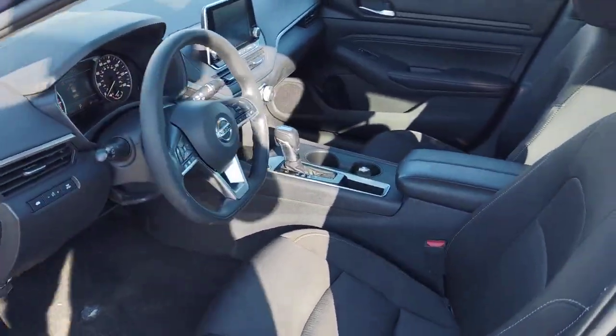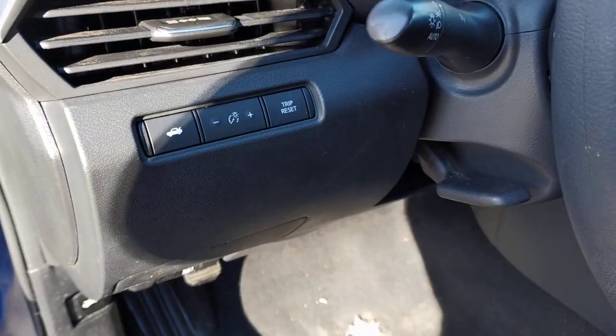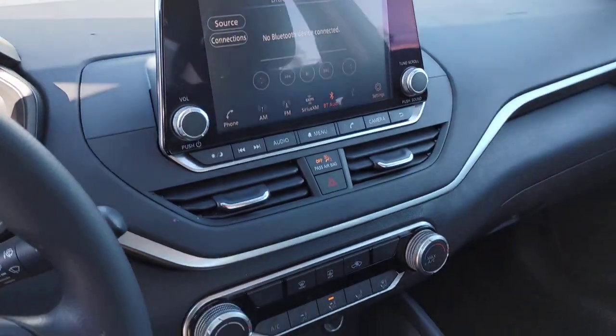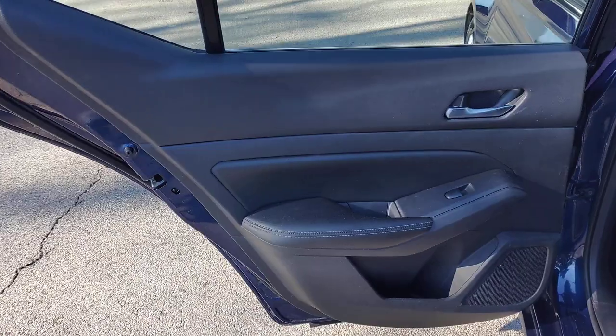These are just some of the great options this vehicle comes with: keyless entry, satellite radio, alarm, electronic stability control, power driver's seat, traction control, intermittent wipers, passenger vanity mirror, tire pressure monitoring system, and floor mats.